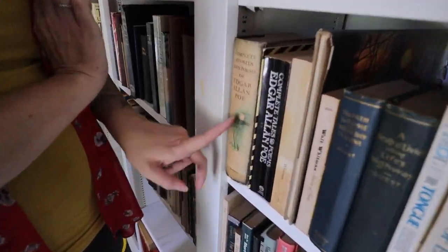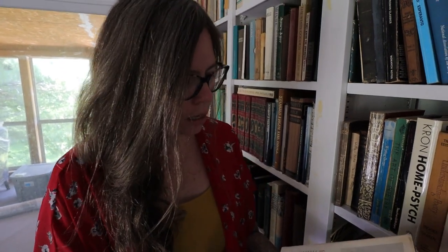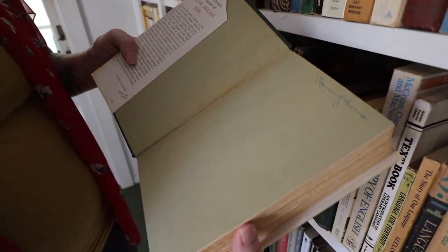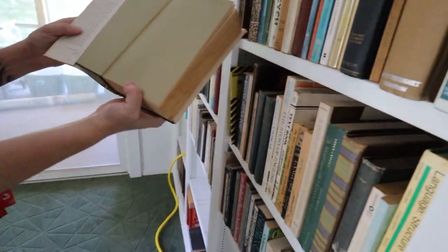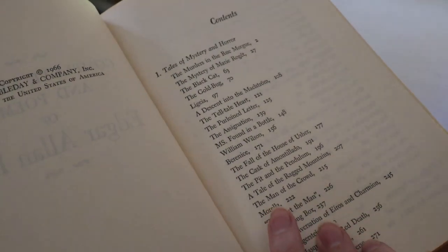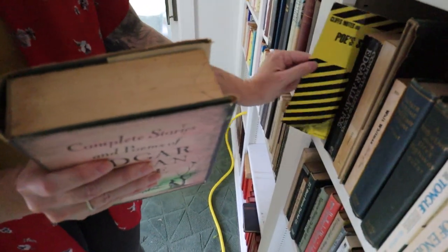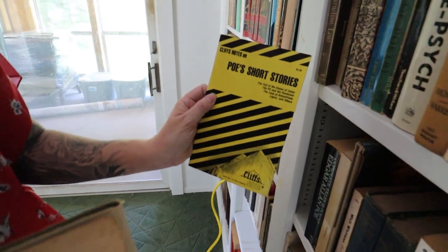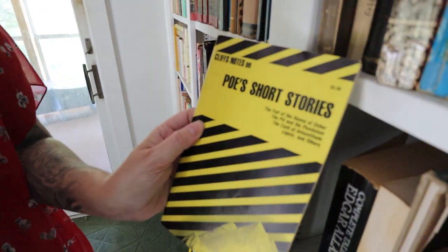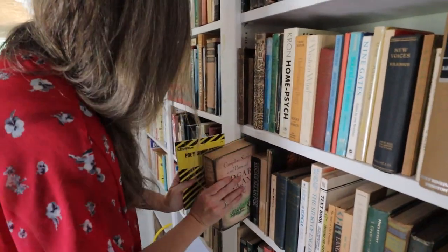Oh, I love Edgar Allan Poe — Complete Stories! This one looks much older than my version. I have a pretty updated version I bought in the early 2000s, but this one obviously belonged to somebody. This one is a 1966 copyright, so it's definitely an older one. Everyone knows The Tell-Tale Heart and The Pit and the Pendulum. And not sure what this little guy is — oh, it's Poe's short story Cliff Notes! So if you're not up for the full thing, you can do this. Gotta love Cliff Notes.